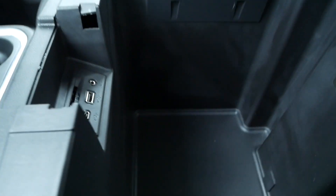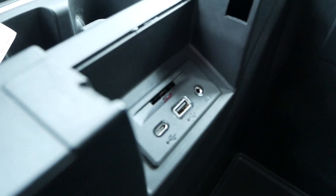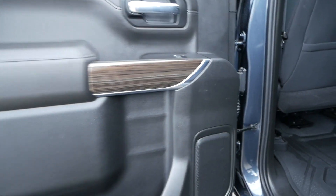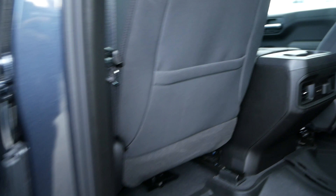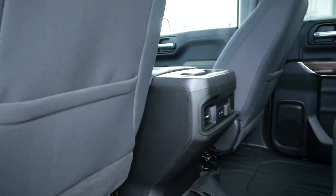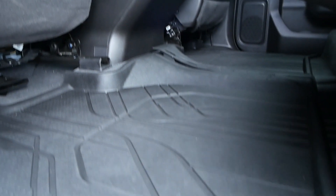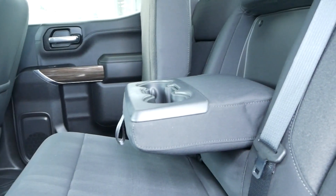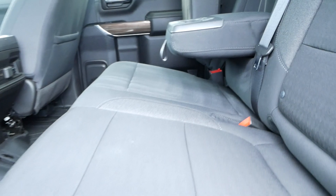There's additional storage with a very deep storage pocket with some more chargers here. Moving to the rear of the interior, you have seat pockets in both the driver and passenger seats, these nice rubber floor mats, vents plus power back here, a flip down cup holder, and seats that can flip up to reveal storage underneath.